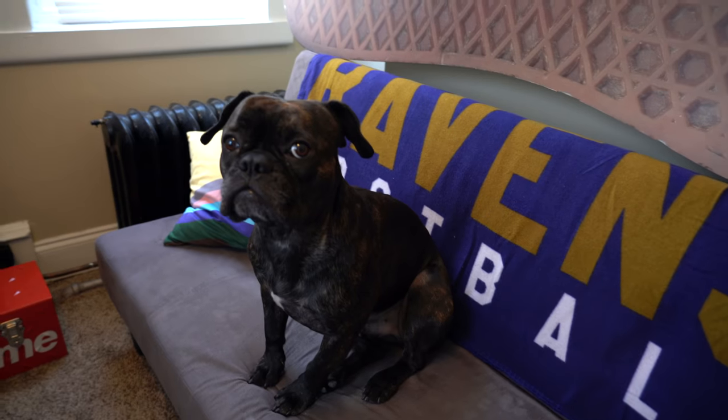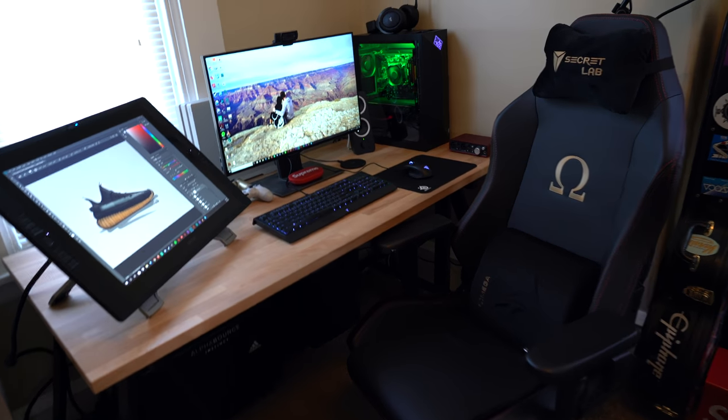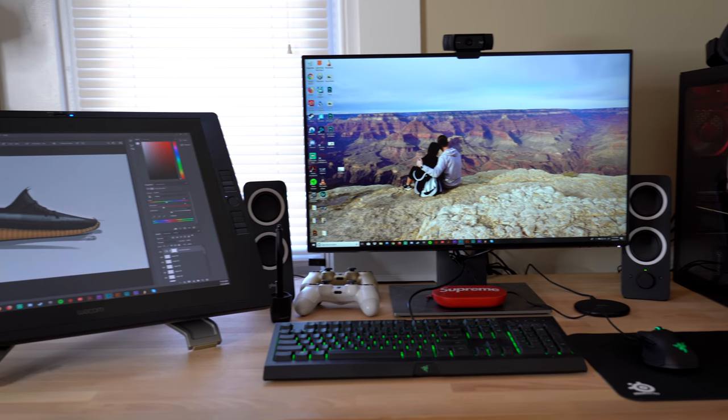He's a big Ravens fan. And then rounding off the office we've got the desk setup, which is a lot of my favorite things — all of it just comes together to create this really great powerful workstation that I use on a daily basis.